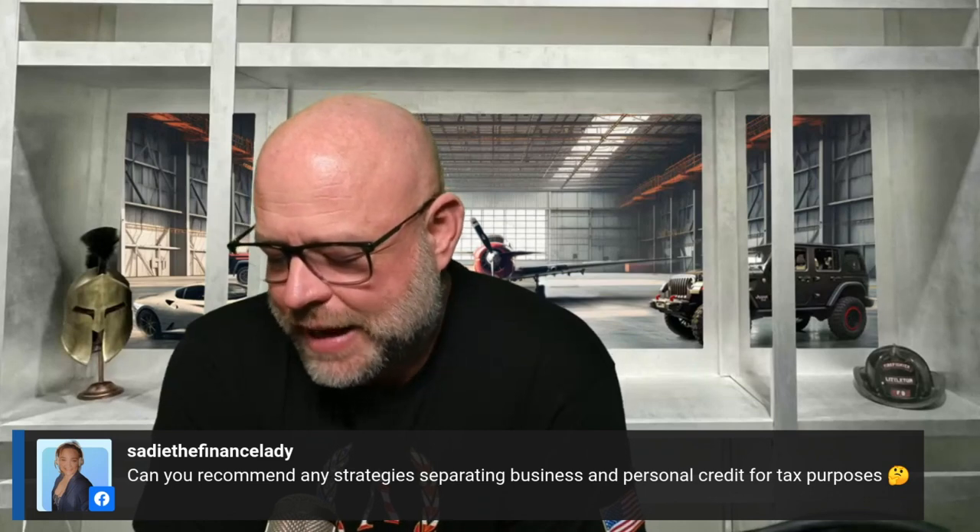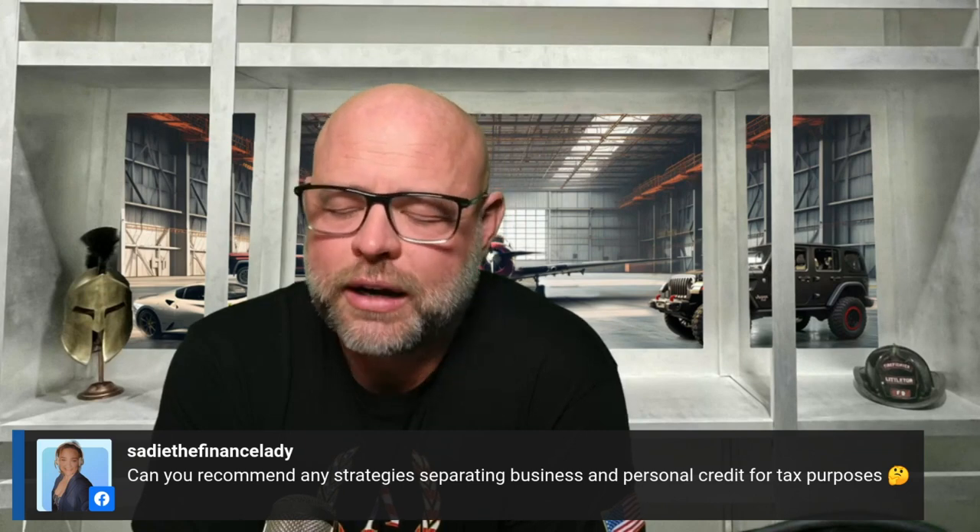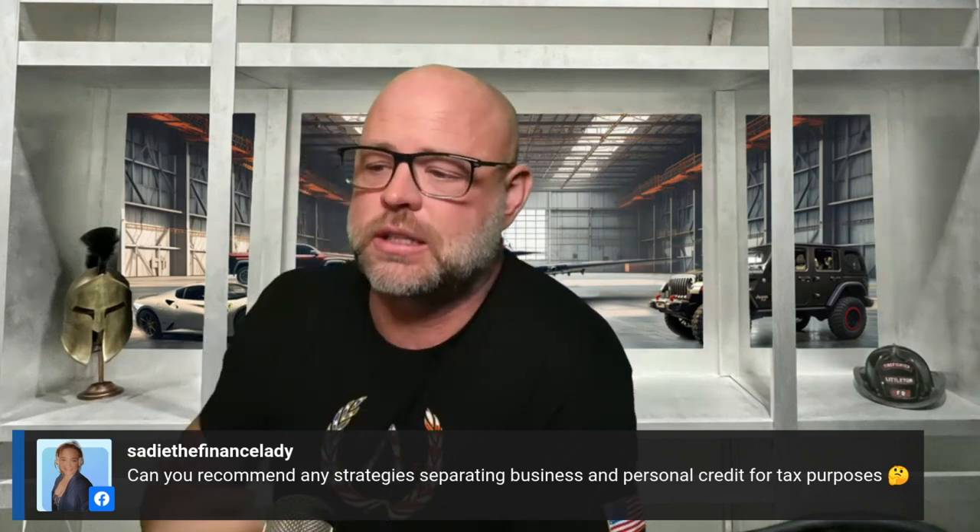Keep it separate — it's really that simple. The majority of business owners co-mingle their funds, and I'd bet the majority of you watching right now are doing it. Do not co-mingle funds. Rarely will you ever hear me say 'never do something,' but that is one of them — you never co-mingle funds.